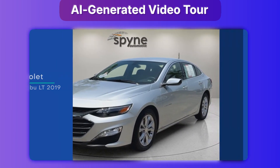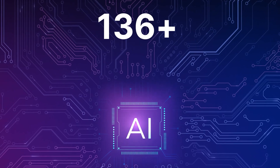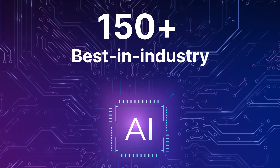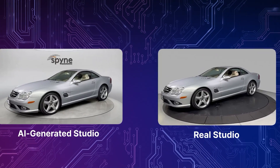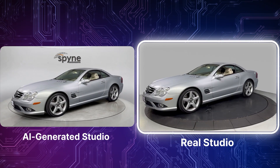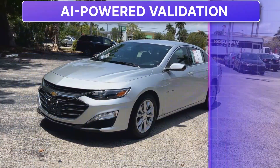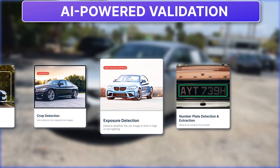You can also level up your website experience with AI-generated video tours. Spine has built 150-plus best-in-industry deep-tech models for car retailers to ensure our AI background images are indistinguishable from any actual studio shot car images. Our AI validation models make sure bad quality images don't go live on your website.